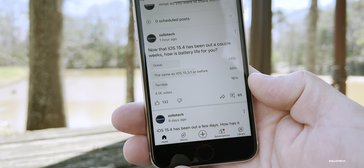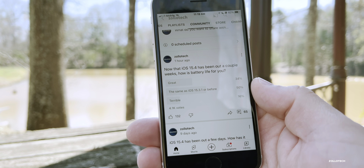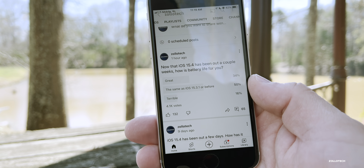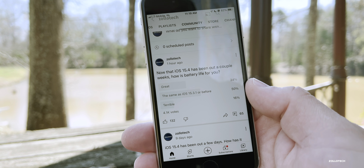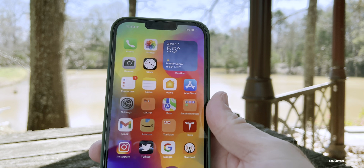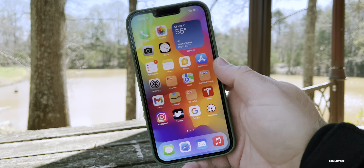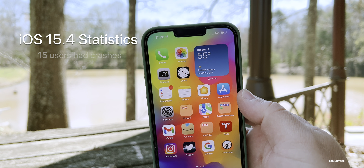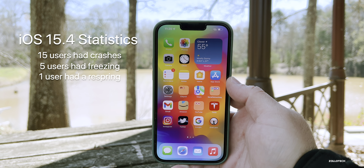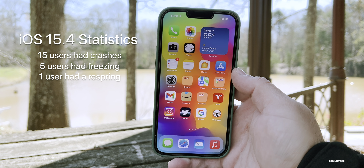Out of over 4,500 people including both polls, most say battery is actually the same or better — that's good news. Most people don't experience problems. If you do, give it a few more days. There are some odd issues here and there such as crashes and stability problems, but most people don't seem to experience those either. In the YouTube community poll, only 15 people reported crashes, only five saw freezes, and just one person out of 700 comments had their phone actually respring or completely reboot.